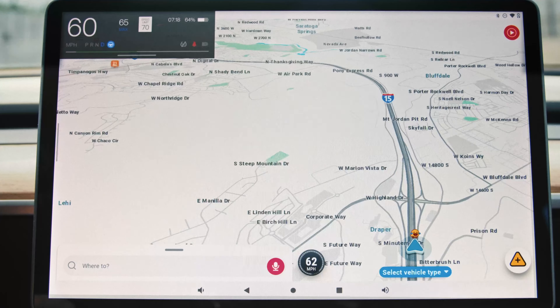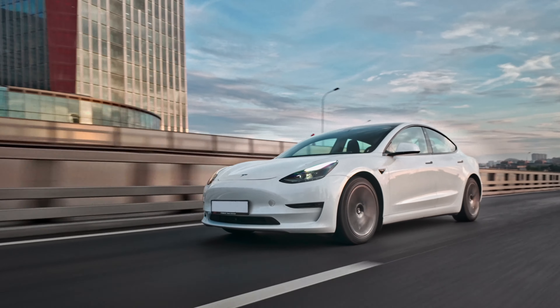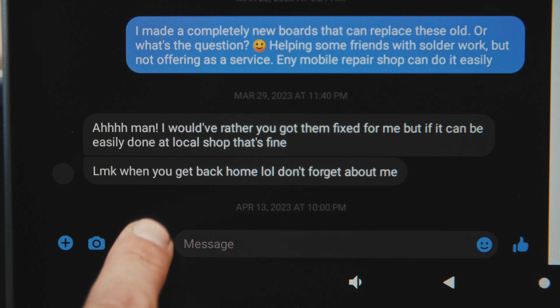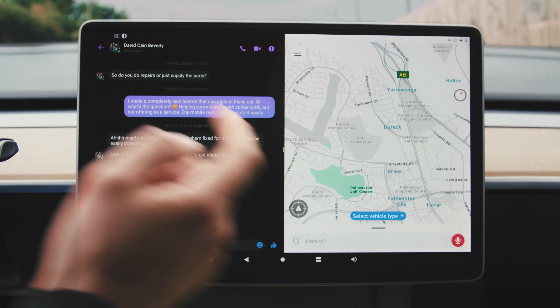Prefer using navigation apps like Waze or Google Maps? No problem — they now work seamlessly, fully integrated with your car. On the road and need to attend a meeting, reply to an email, or send a voice message? Access any app you need with ease.